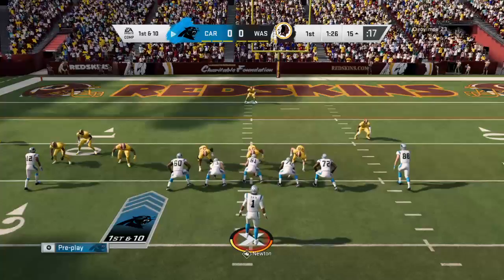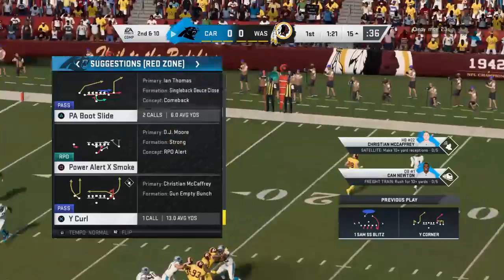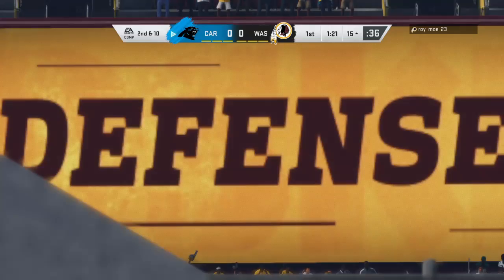From the red zone now. Newton, flushed out right — and that will be caught, but out of the end zone, says the field judge. It's ruled incomplete. Greg Olsen was the intended target. But it'll be second down. After the incomplete pass, now it's second and ten.